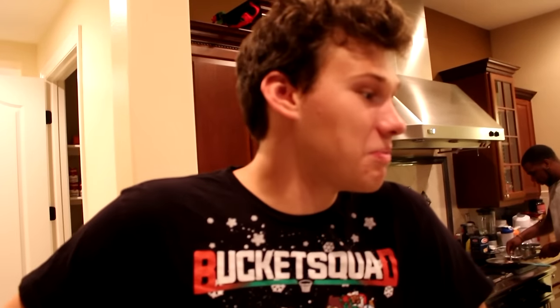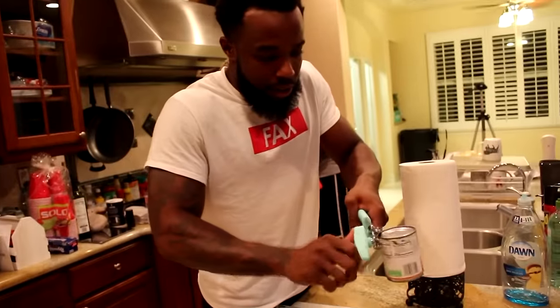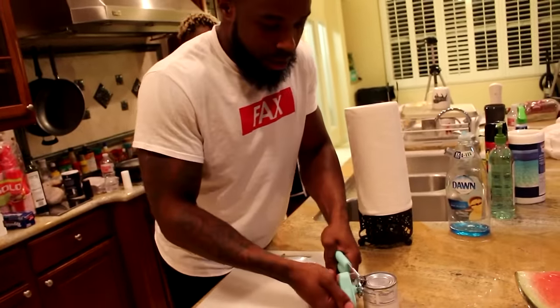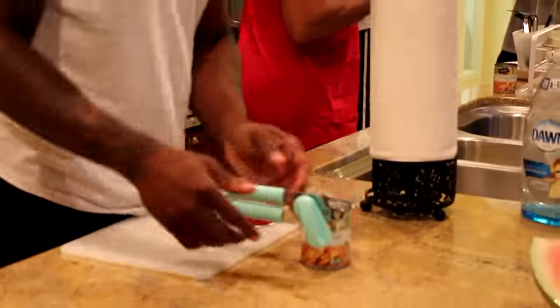How does this compare to your experience on the show? As the one-time champion, I'm just saying this wouldn't be me. You would see everything cooking — every ingredient would be being used, nothing would be untouched right now. It's going real bad. I've never seen a man take so long opening a can of corn.